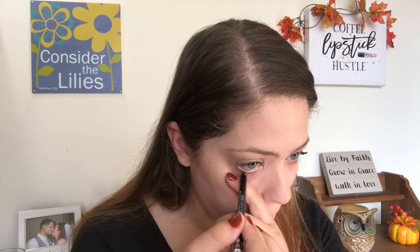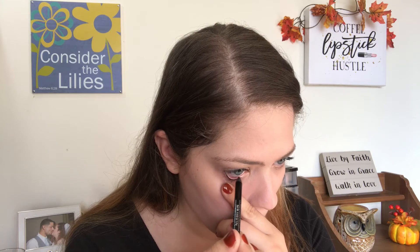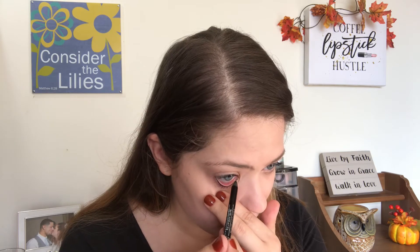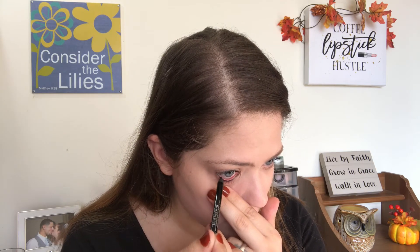I would just put on a black eyeliner on the bottom, bringing it all the way from the inner corner to the outer corner. I didn't really know why I was doing this — I just liked how it made my eyes look. Because I have blue eyes, it would kind of make them stand out a little bit more.